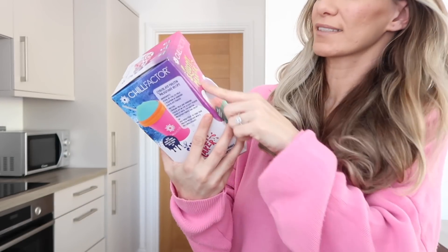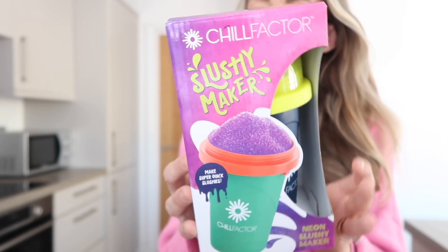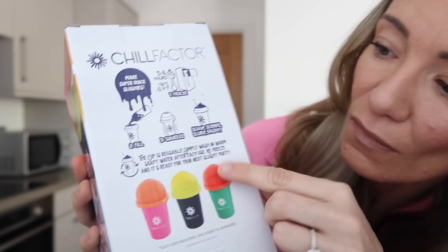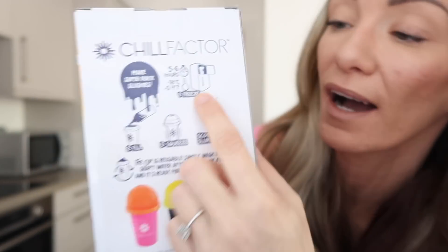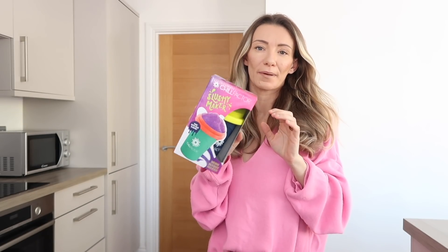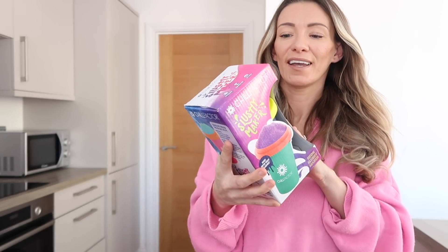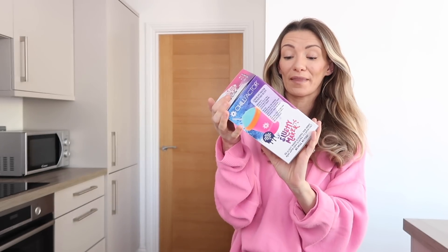The next thing from B&M was this slushie maker. Isabella has been asking for one of these for ages and she bought it with her own money she'd saved up - I think it was around £10. It's by Chill Factor. You freeze the cup and then fill it, squeeze and scrape, and it makes all the frosty slushie stuff. I wasn't even meant to show you that - it was in the bag and she'd clearly forgotten she'd bought it!